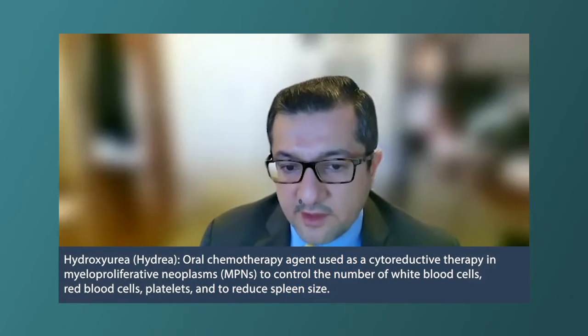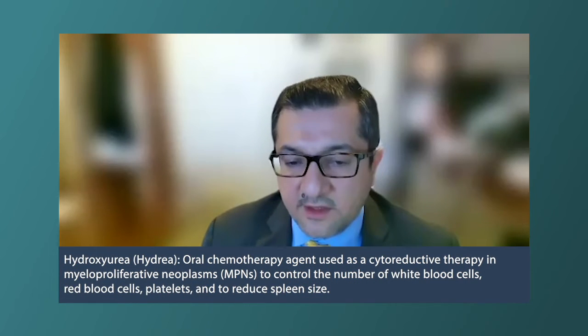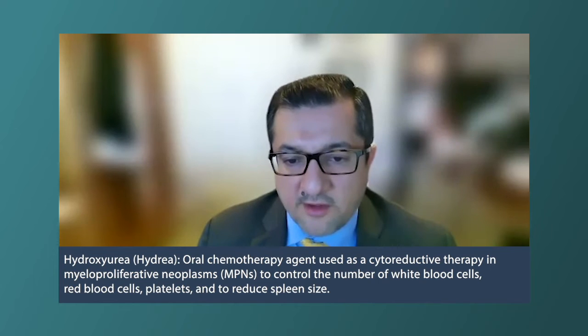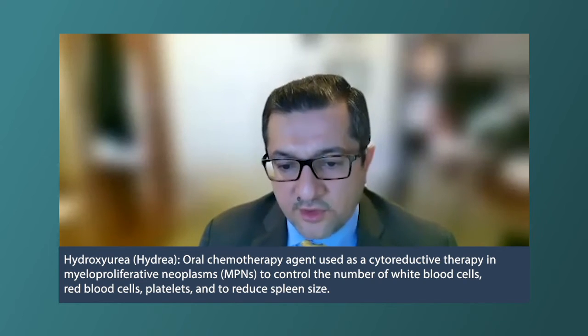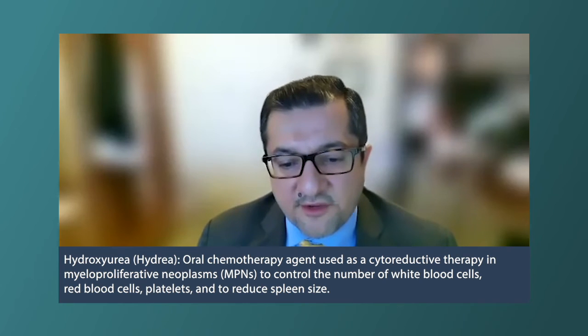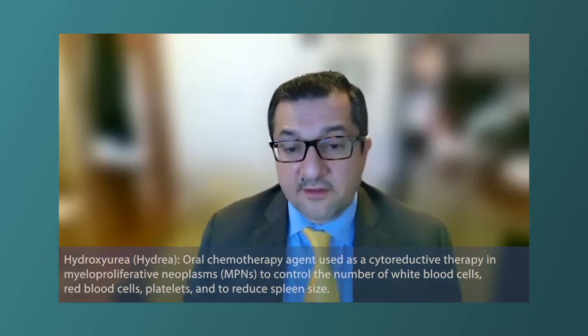For high risk patients, we have tools to help them. Hydroxyurea is the most commonly used medicine in this setting. The goal of hydroxyurea is to reduce the platelet count. We'd like to keep it under 400, sometimes under 600 in different circumstances. And that will reduce the risk of clotting and bleeding for our patients.